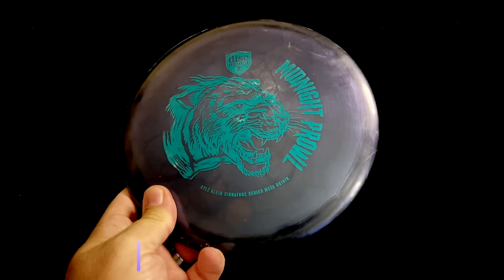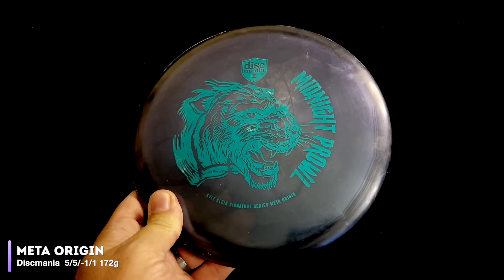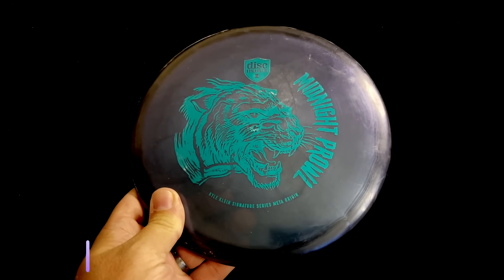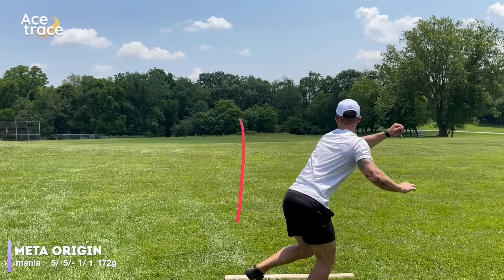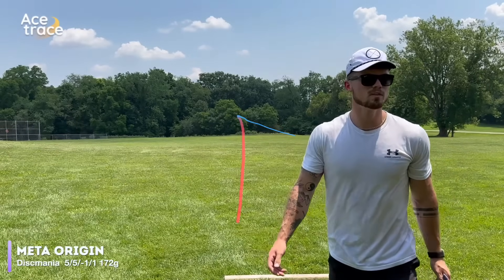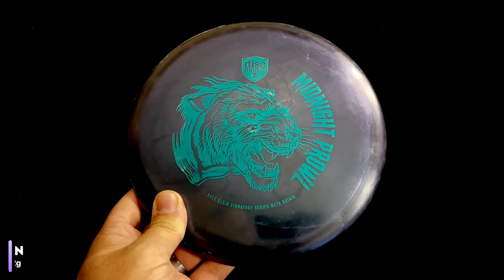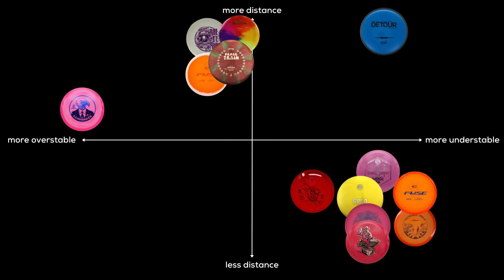Let's see if our next disc can get back on track with expectations. Here we have the Discmania Origin — this is the Signature Series Midnight Prowl version for Kyle Klein from a couple of years ago. I've been bagging this one for a while, but it flew the same way when it was brand new. If the Scavenger was way more stable than expected, the Origin also doesn't meet expectations and is way more understable, because it's rated at 5.5, negative 1.1. So it's going to find its place here on our graph, and that leaves us with these five discs with a combined negative 19 turn between them.